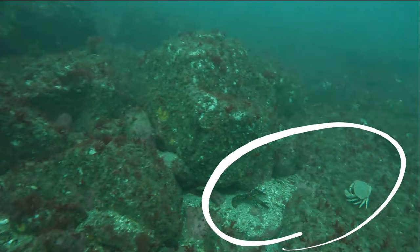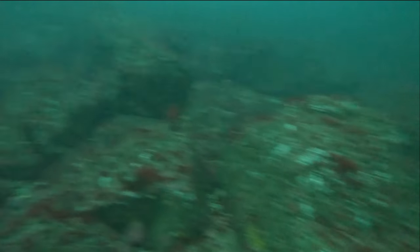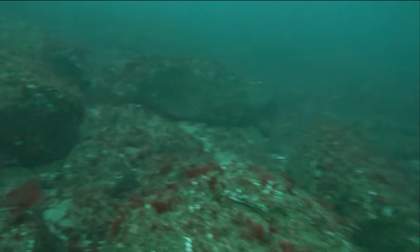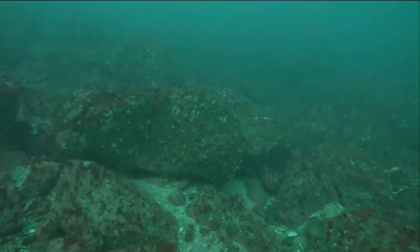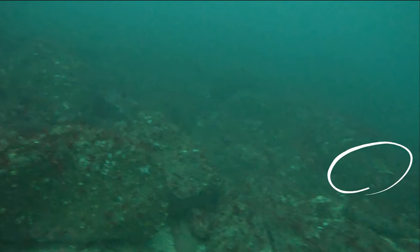I was excited when I got to see this — we've got a lobster, and to the right we even have a Jonah crab. It's hard to see, but this fish to the right, because of its fins, looks like a cod to me.